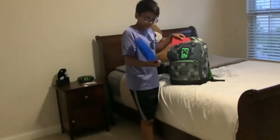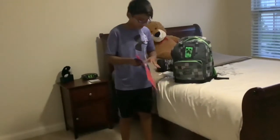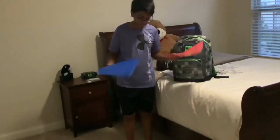I have a folder, a blue folder. And another folder. If I was in school, this would probably be science — no, this would be science, and this would be math.